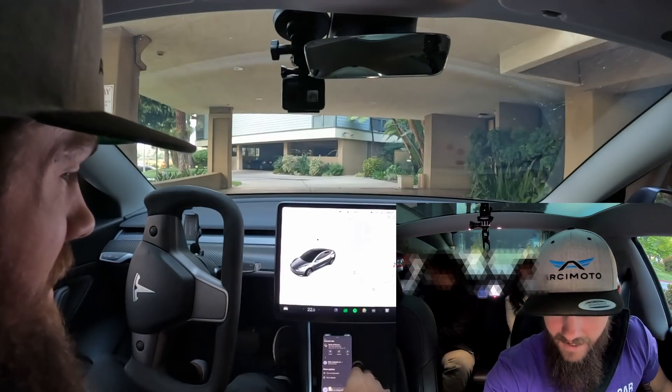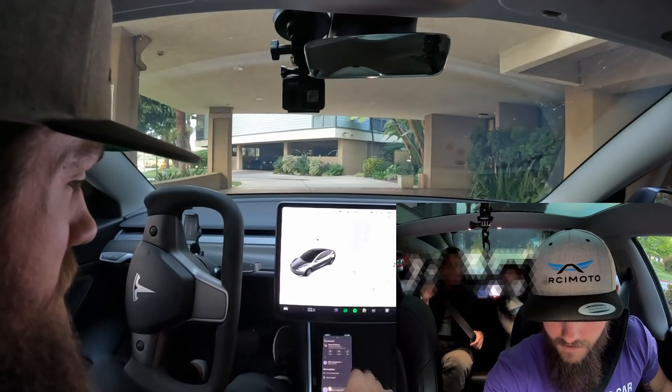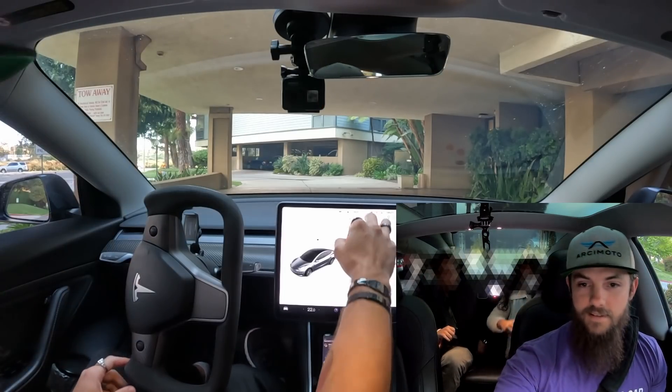Hey! Yeah, I'm excited. Not only a Tesla, but a full self-driving beta Tesla. Oh, really?